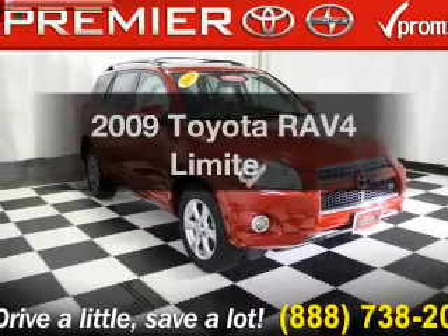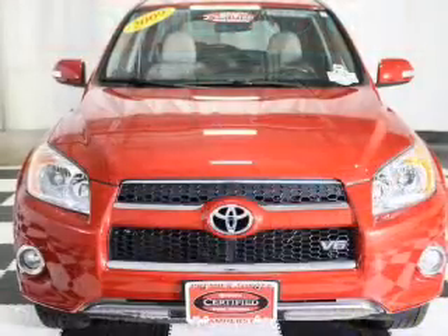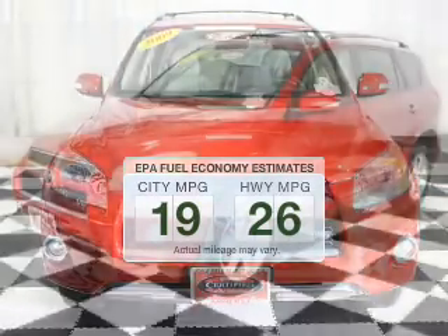Introducing the 2009 Toyota RAV4. This is the set of wheels you've been looking for. Save your money and make less trips to the gas station to fill up your gas tank when driving this fuel-efficient vehicle.